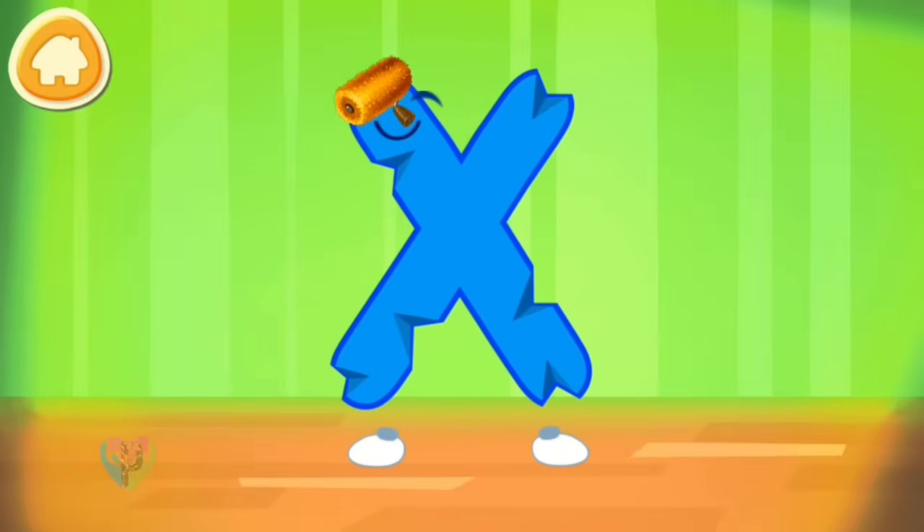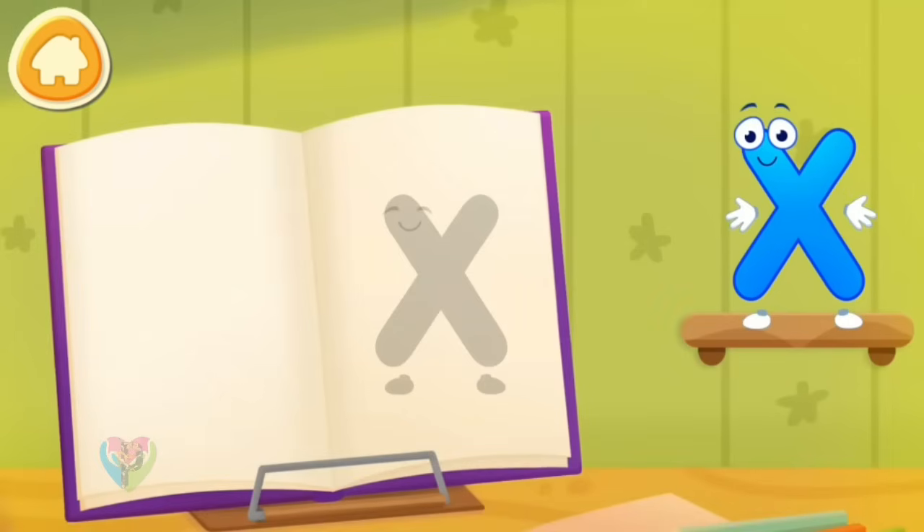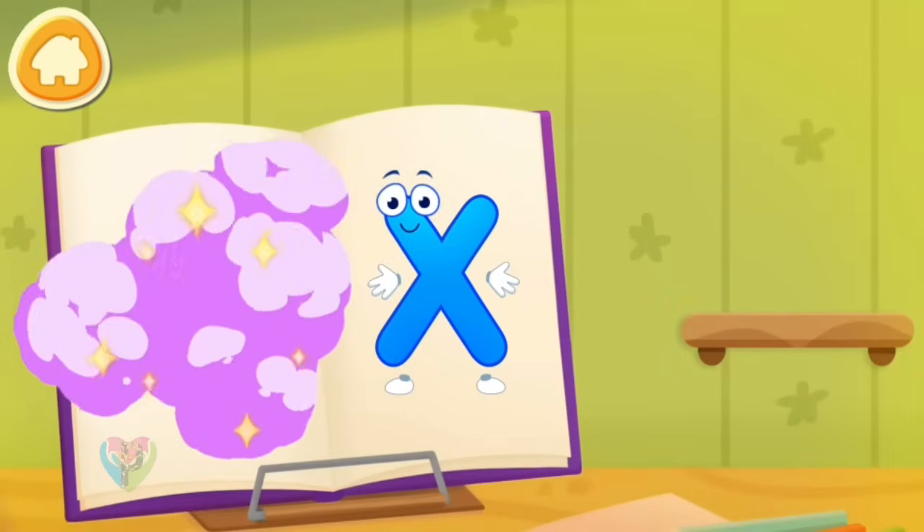The letter got crumpled. Smooth the letter. Put the letter in its place. Thanks for the help.